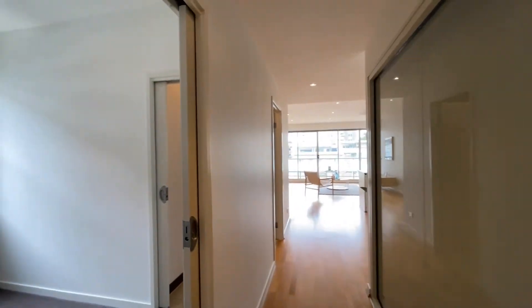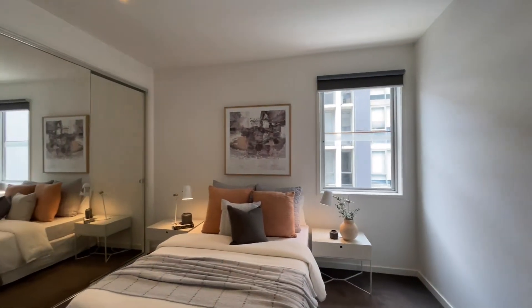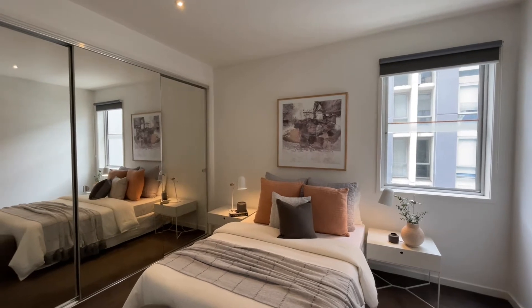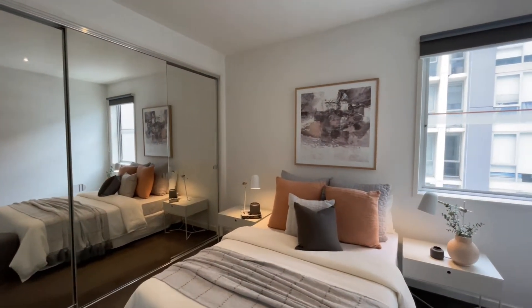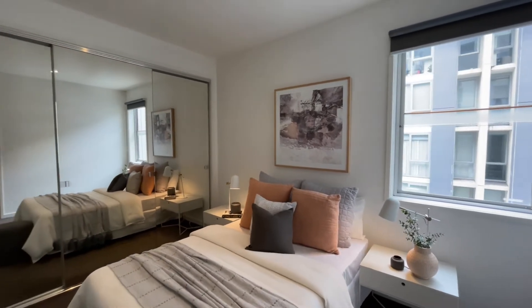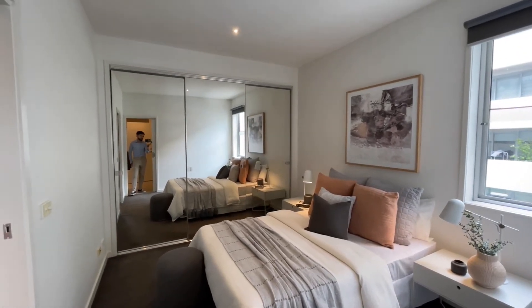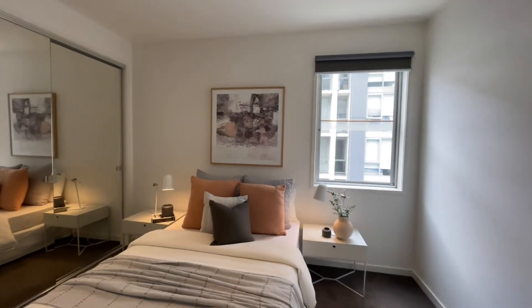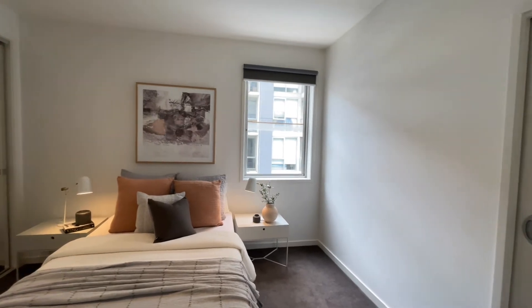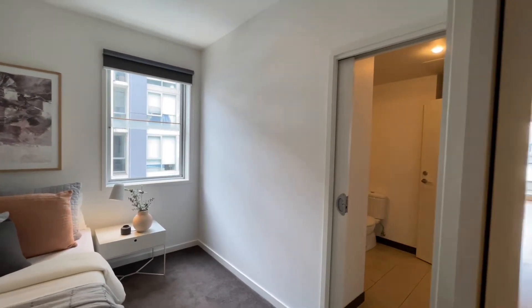On the opposite side of the hallway we have the master bedroom, measuring in at approximately 2.9 by 3.6 meters, generous in size with full width mirrored built-in robes. Great natural light from its north-facing orientation, and it provides double access into the central bathroom.